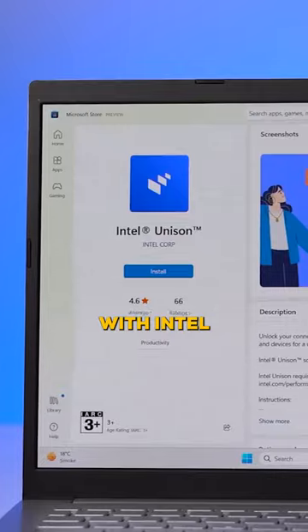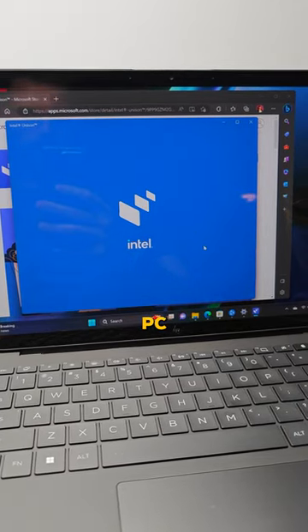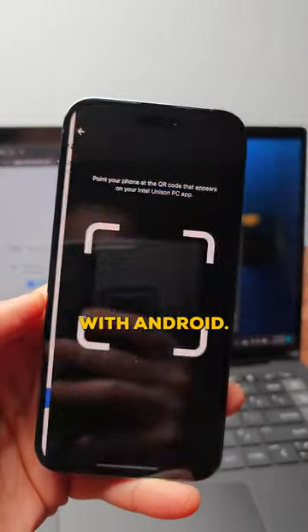Intel is breaking the Apple ecosystem with Intel Unision. You can now connect your iPhone with your Windows PC seamlessly, and it also works with Android, of course.